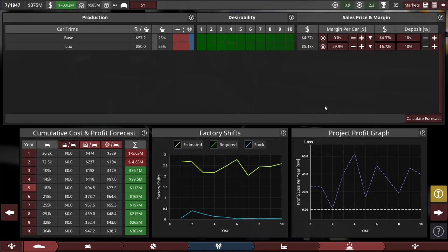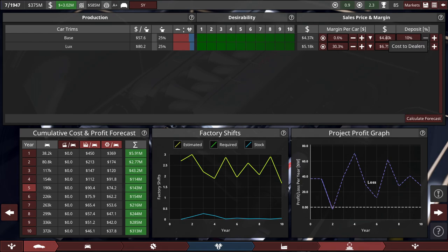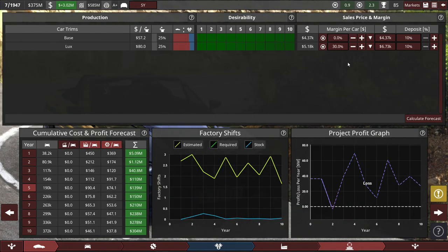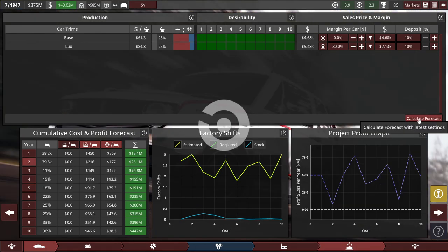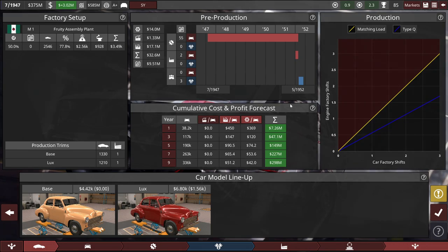Going forward, they expect some losses in the beginning but big profit over time — breaking even after five years. Keeping the deposit and dealer costs as is, let's mark up to $4,400 for the base and $6,750 for the Luxe. Let's ease back a little — $4,380 for the base, right at the break-even edge, and about 30% margin for the luxury model. Break-even at four years: good profit, dipping a little, then big money over time. Let's sign off on this car.